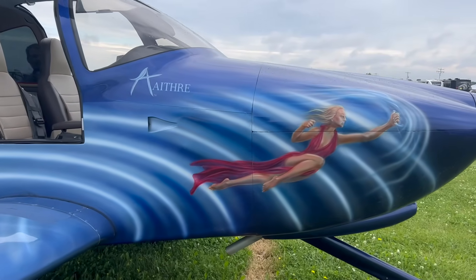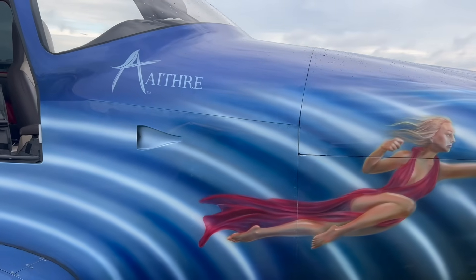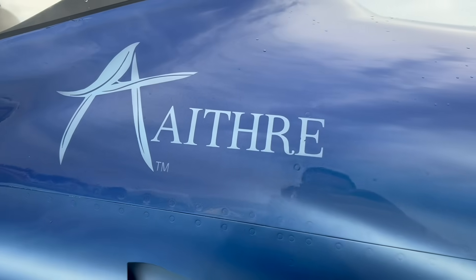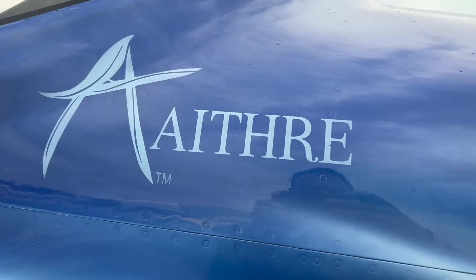Larry Anglissano reporting at AirVenture 2025 for Aviation Consumer and AvWeb. I'm with Jim Rutler at Eithra Aviation. This is our annual sit-down in this pretty nice RV-10. Last year you had the HealthView system, which is a panel-mounted biometrics display. In Eithra tradition, you've made it better.